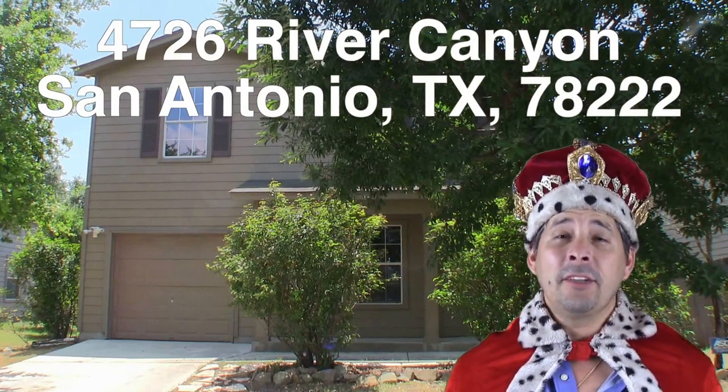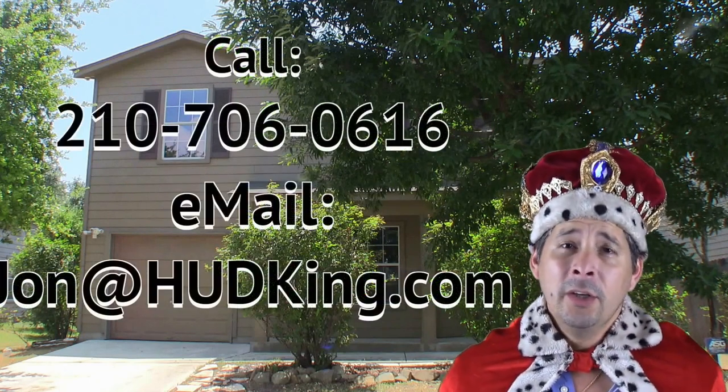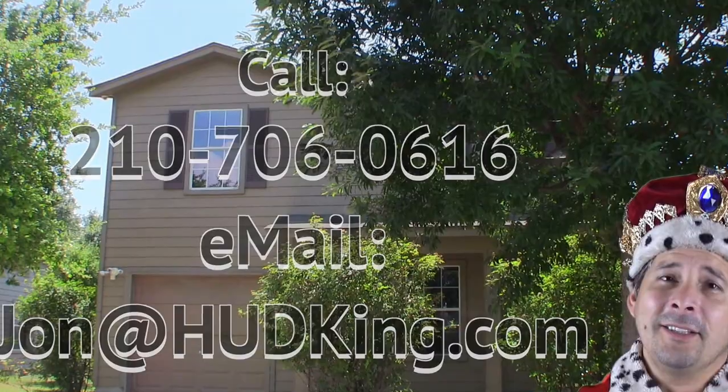4726 River Canyon — a very charming three bedroom, two and a half bath, two-story starter home over in Ida Creek. Needs very little work: a little bit of flooring, some painting, maybe a tiny bit of sheetrock work. And best of all, this home is $13,000 underneath the county appraisal — a huge savings for a home that needs very minor work. The home is listed right now for only $99,800. If you're interested and you don't have a realtor, I would love to earn your business. You can reach me at 210-706-0616. My name is Jonathan. I am the HUD King, and I want to help you find your castle.